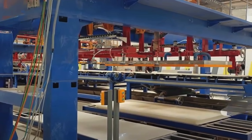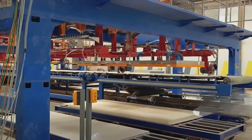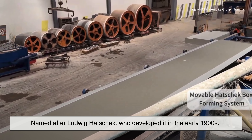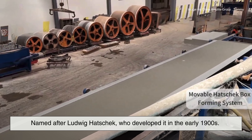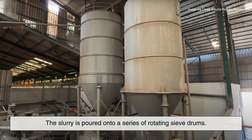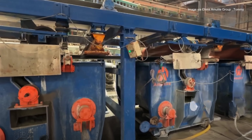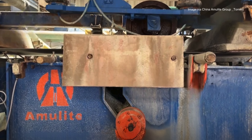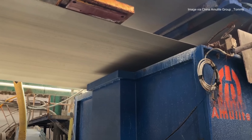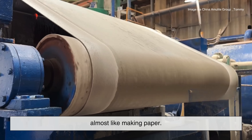Now comes one of the most visually satisfying steps: sheet formation. There are a few different methods for shaping fiber cement boards, but the most common is the Hatchek process, named after Ludwig Hatchek, who developed it in the early 1900s. The slurry is poured onto a series of rotating sieve drums covered with fine mesh that allows water to drain out while retaining the solid particles. As the slurry passes over each drum, a thin layer builds up, transferred onto a conveyor belt in overlapping strips, almost like making paper.